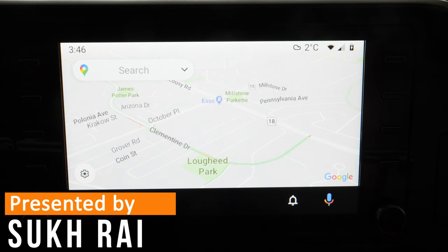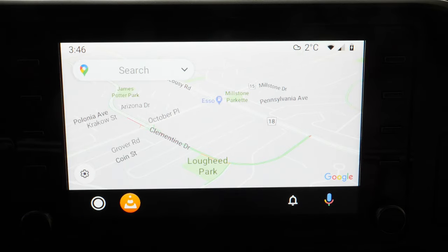Welcome everyone. This video is an overview of Android Auto if your car natively supports it. This is based on 2020 updates and patches, because so far here in early 2021 there are no recent updates from Google thus far.